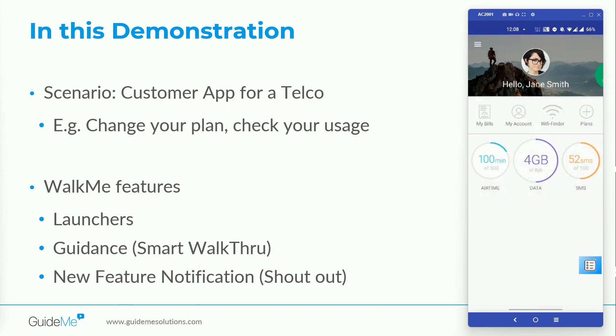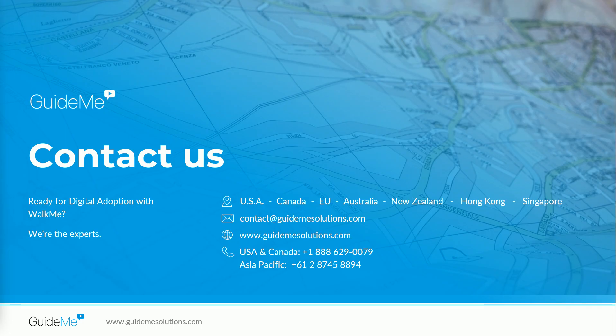These were some of the key features of WalkMe on mobile app from an end user's perspective. I hope you have enjoyed the video. Please contact GuideMe at GuideMeSolutions.com for all your digital adoption and WalkMe needs. Thank you.